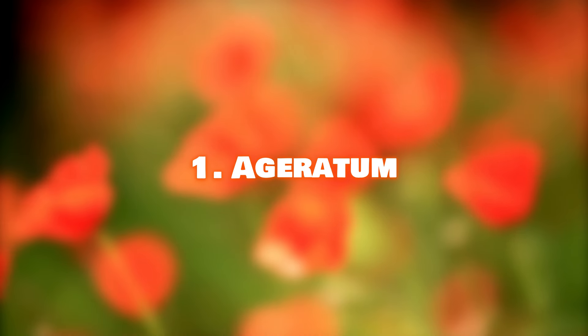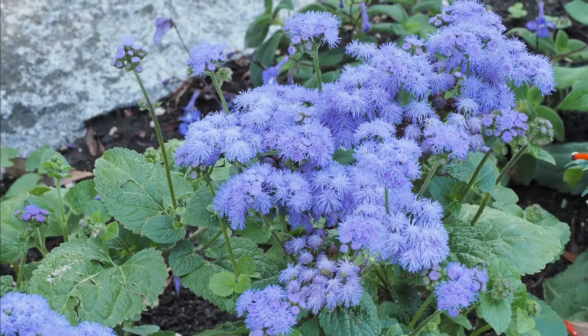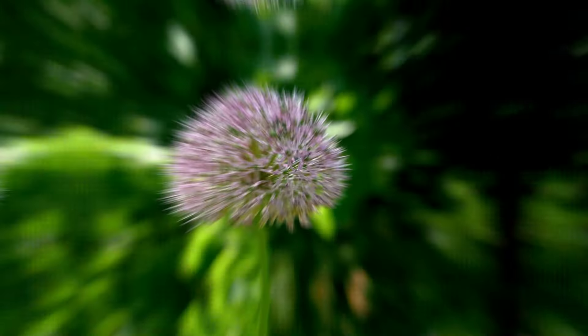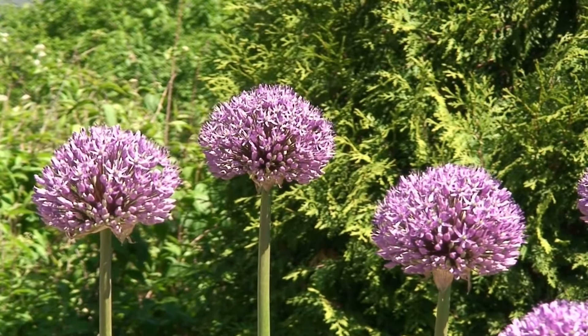Number 1: Ageratum. Also known as the floss flower, Ageratum's fine-haired, velvety lavender to purple-colored flowers are real show-stealers. Number 2: Allium. Although onions, shallots, and garlic are members of the Allium family, it also includes many ornamental flowering varieties perfect for cut flowers.